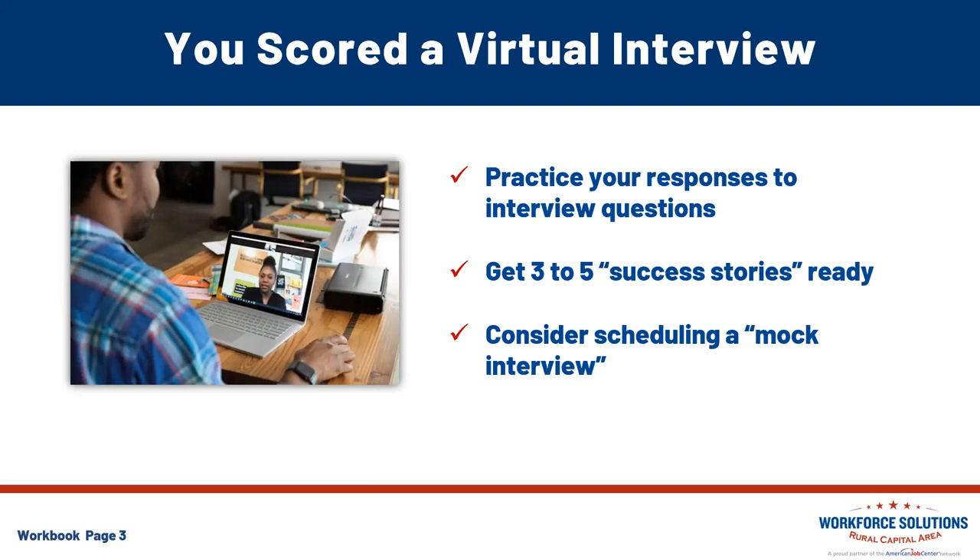Consider scheduling a mock interview — absolutely reach out to anyone here at Rural Capital Area and we'll gladly do a mock interview. Anyone can sign up for a Zoom account; go ahead and sign up for one and record yourself answering those questions. That lets you go through and see any shortcomings or things you might want to address — your attire, the foreground, the background, the spot where you're interviewing, all of those things.